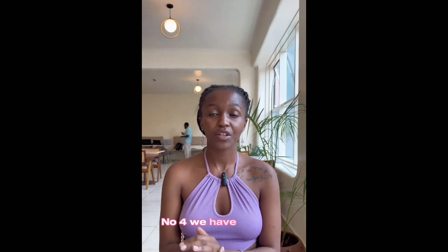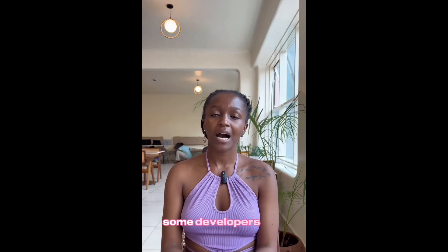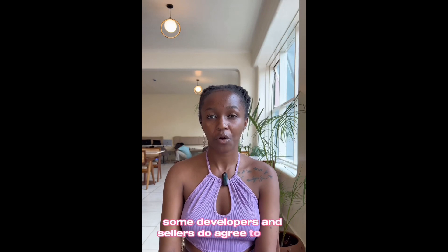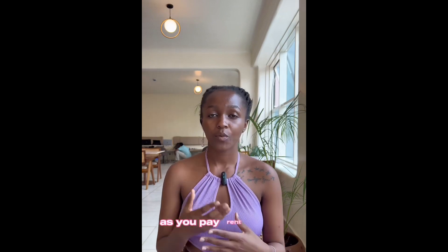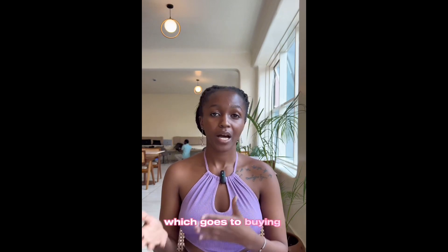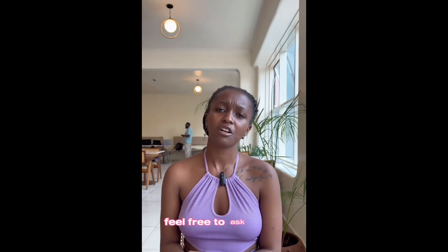Number four, we have the rent-to-own schemes. Although not very common in Kenya, some developers and sellers do agree to offer rent-to-own options, whereby you make a down payment and then start living in the unit as you pay rent, which goes toward buying the unit. If you have any further questions, feel free to ask in the comment section.